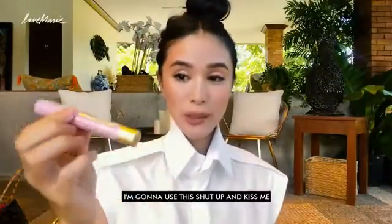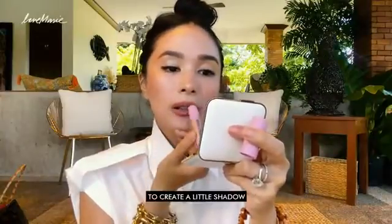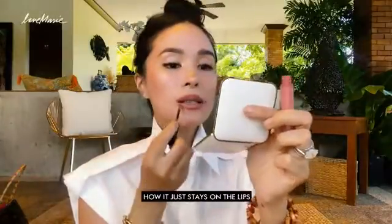I'm going to use Shut Up and Kiss Me — this is also from my line from Happy Skin. This is a little bit darker. I like to put it here to create a shadow on top. Then I'll seal it up with my favorite number five — this is a cream lip stain from Sephora, which I don't know how I'm going to get because I haven't been away. I'm going to seal it because I love how this just stays on. It's like my lip lacquer.